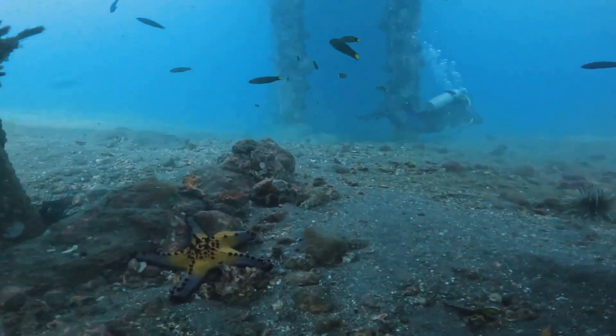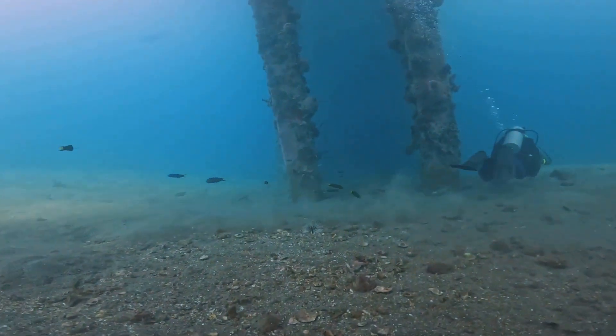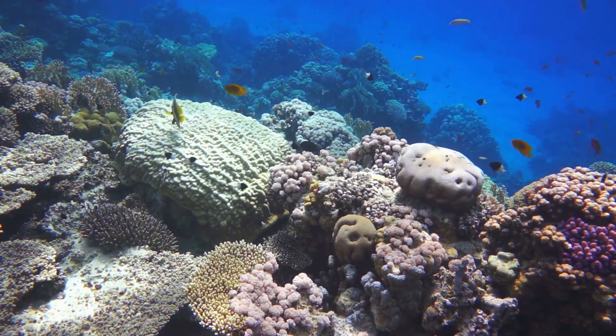Nosy Be is not just a dive — it's a journey that delights both your adventurous spirit and your taste buds. With our hearts still racing from the dive, let's move on to our top two activities.